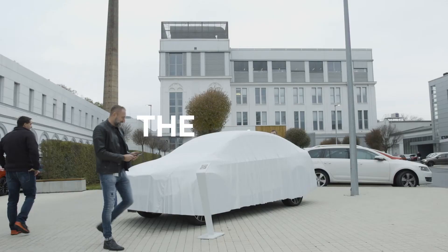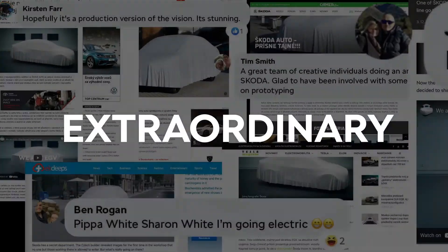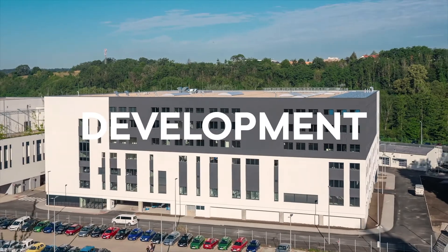We exhibited the model that we produced as a separate medium. The response was extraordinary. In 2021, the uncovered model became a symbol of the new Škoda Technological Development Center.